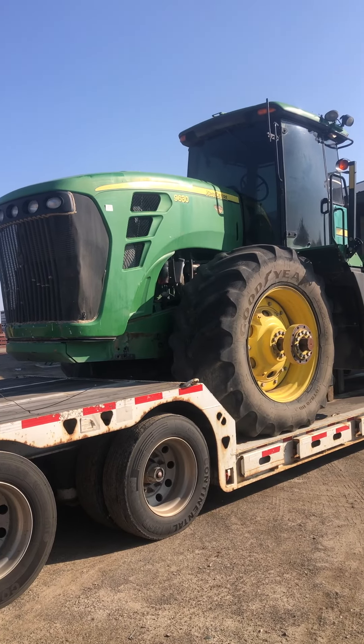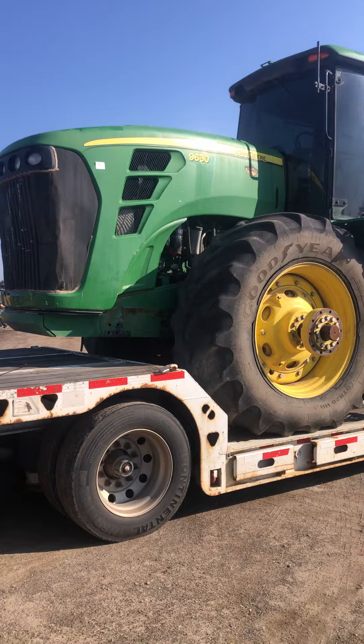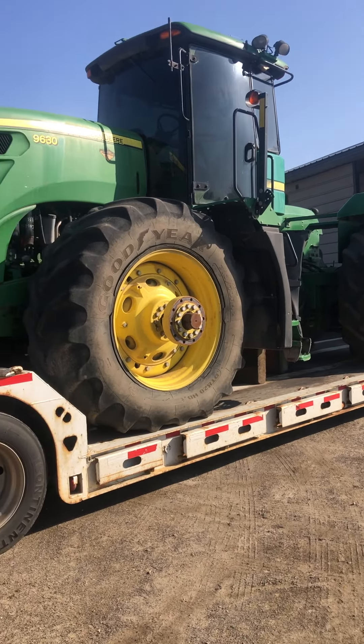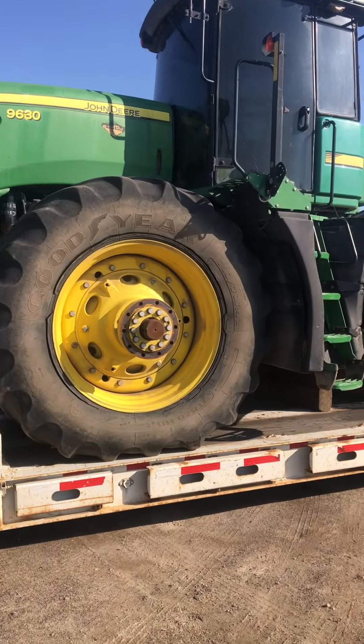Well hello friends, and once again thank you for viewing the Nyssa Tractor and Implement social media channels. Today Gary's been out gallivanting around the country again, and this is what he drug home — a John Deere 9630 Tractor.